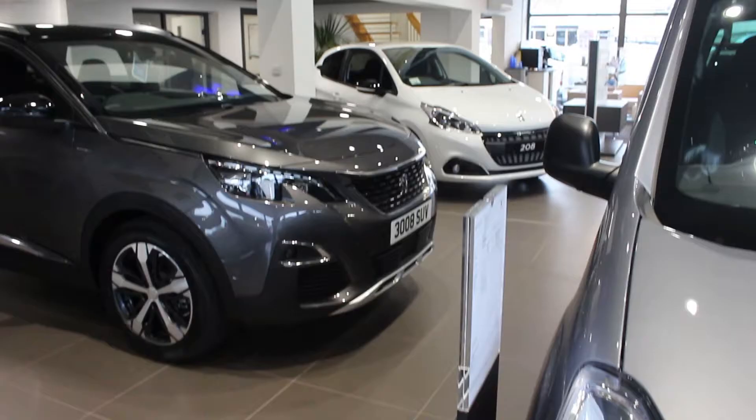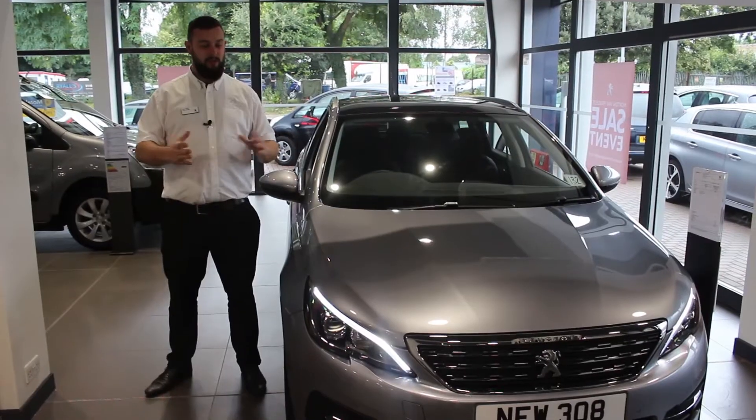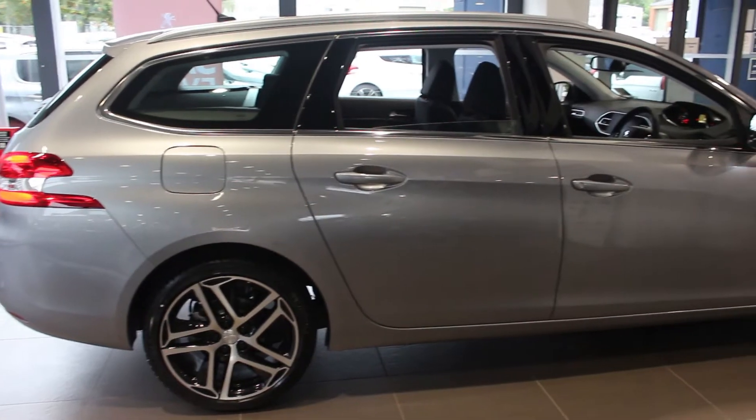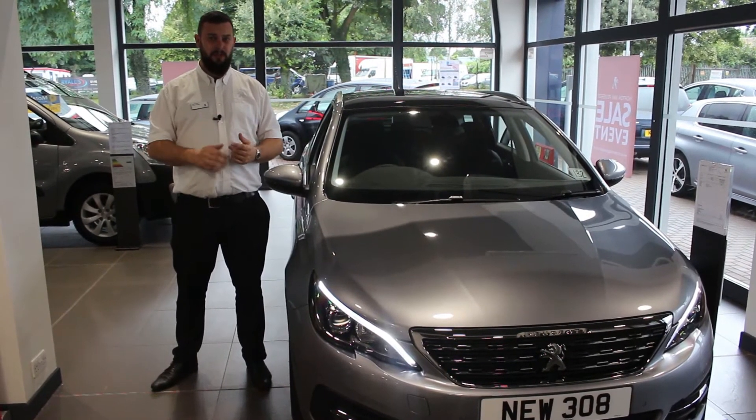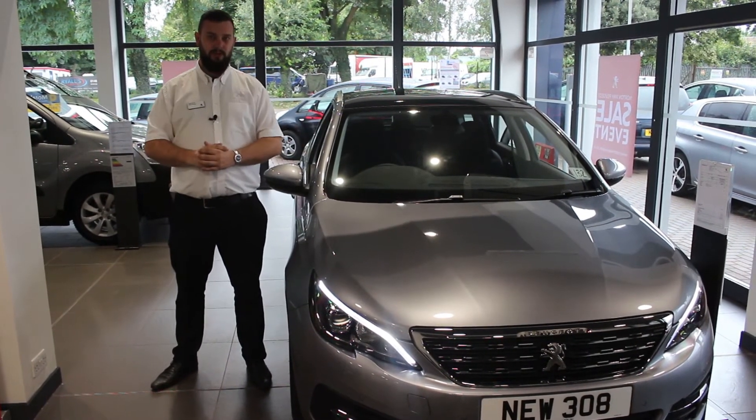Hi, I'm James. Welcome back to Norton Way Peugeot and our fantastic new showroom. I'm here to introduce the new 2017 308. This car has got some fantastic advancements in terms of the safety technology and fuel efficiency, as well as a brilliant new sharp design.